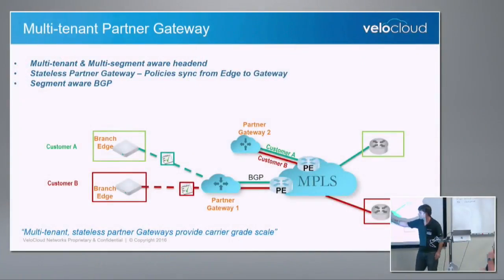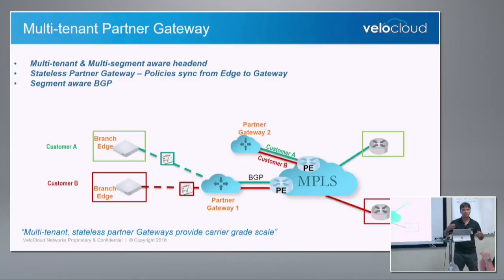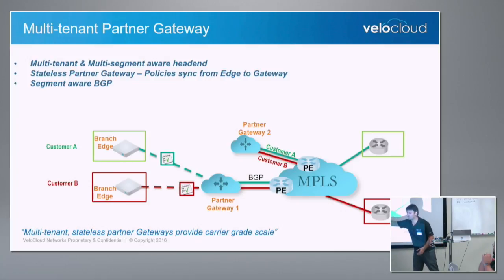Something very unique to us is the gateway itself — it is not a virtual edge. It is multi-tenant and multi-segment. People talk about segmentation and say that means they're multi-tenant, but no — it has to be multi-tenant, and within each tenant you need segments. That's what I call ready for ISP deployment. This component is a virtual instance in the SP's core, and it is stateless. It doesn't run firewall and has no information about the branch — the policies are synced from the branch to the gateway. It's a very important concept. That's why SPs love it.